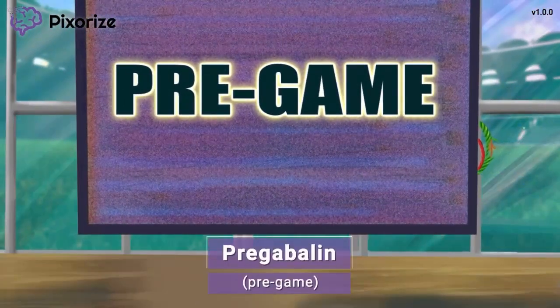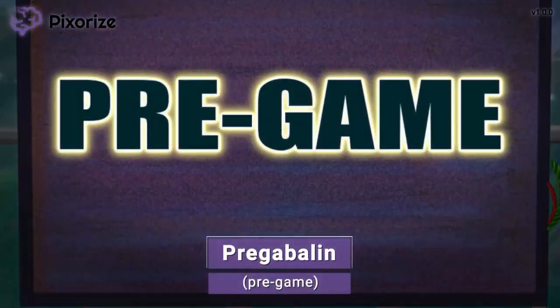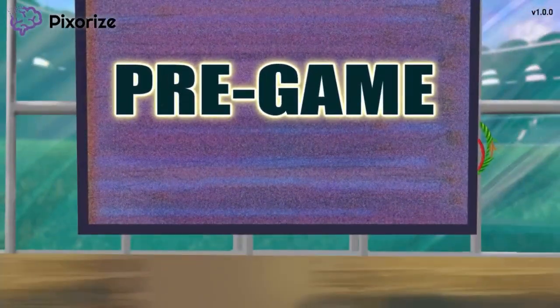It's the Pixerize pregame show here to get you ready for tonight's big game. This pregame show is the memory anchor for today's drug, Pregabalin — pregame for pregabalin. Let's keep going to learn more about Pregabalin.